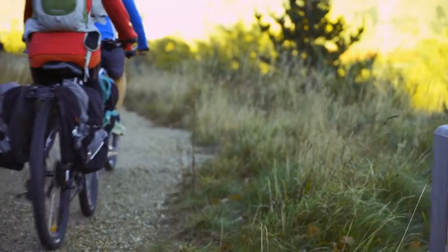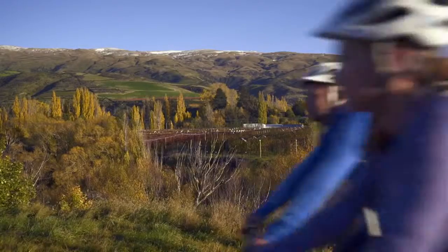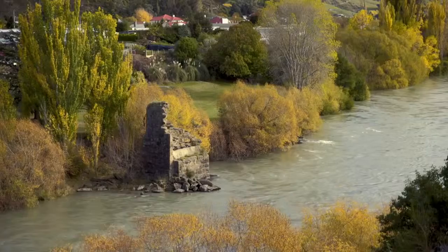Open all year round, the trail is a Grade II easy cycle track, appealing to all ages and fitness levels.